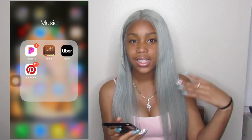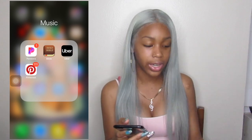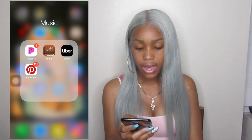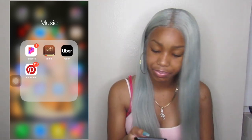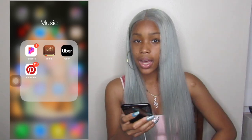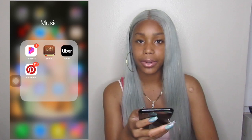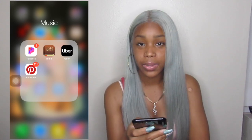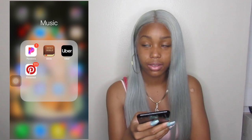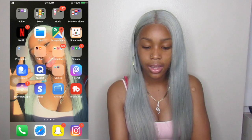Pandora — I only use Pandora when I get tired of listening to the same playlist and already know all the songs. Bible, I use that. Uber — I don't use Uber because I drive, but for my birthday we had to get an Uber so I downloaded it. Pinterest I use a lot for ideas and everything — I love Pinterest.